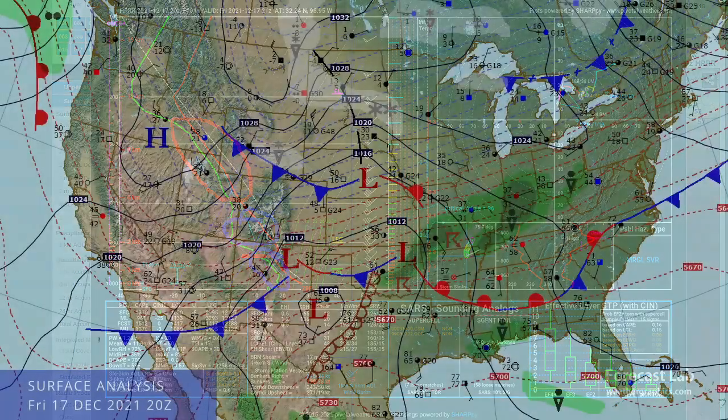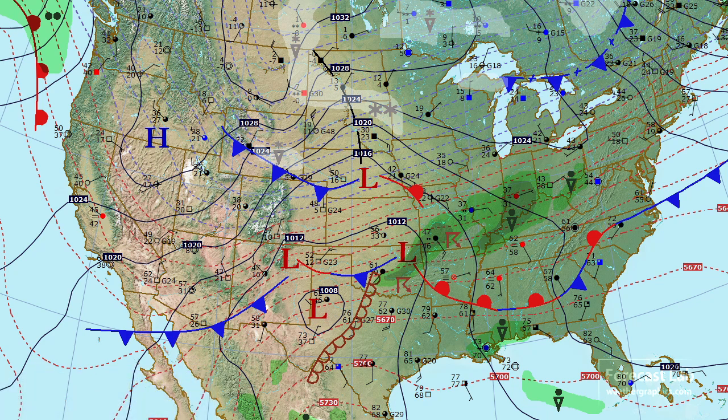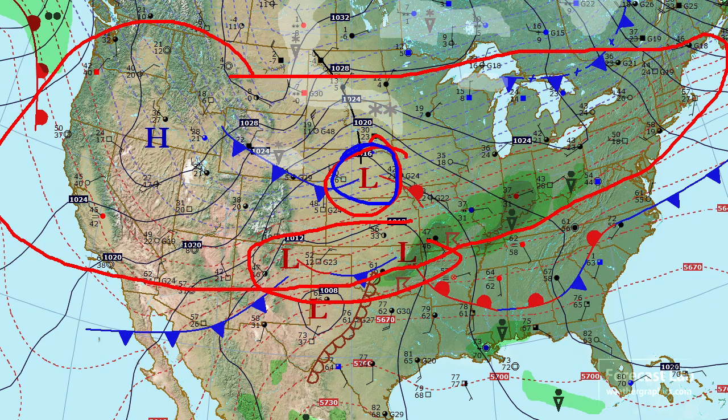The surface map on this Friday afternoon continues to be very dynamic. We can see the thickness gradient — these dashed red and blue lines — extending from the west coast all the way into the northeastern US, going right through the central plains where we have a series of weather systems: one down in Oklahoma and New Mexico and the other in Nebraska.